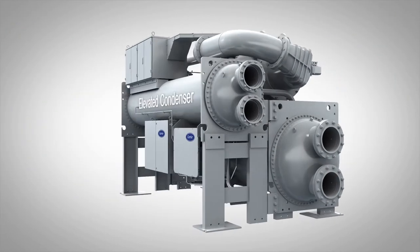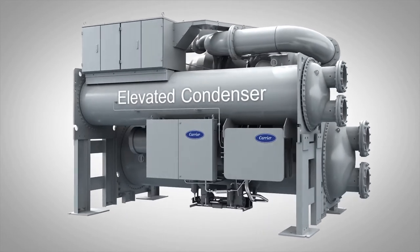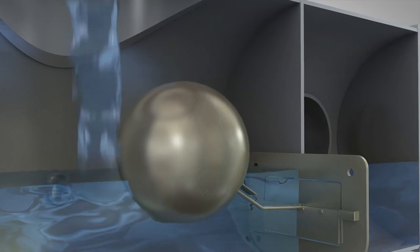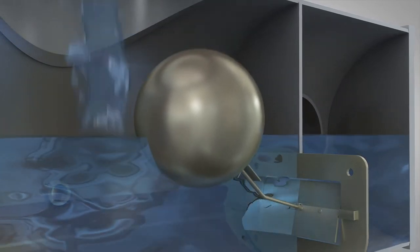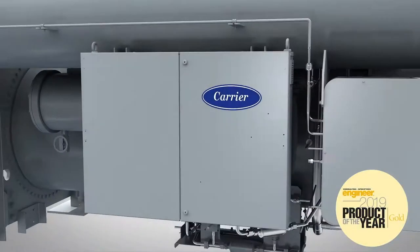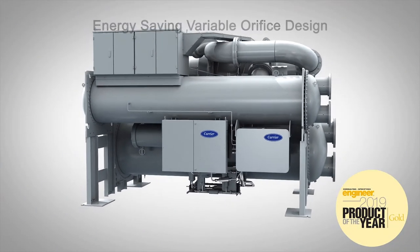Carrier's 19DV chiller utilizes an elevated condenser and a variable orifice. The variable orifice enables reliable, efficient chiller operation over a wide range of weather conditions, preventing nuisance shutdowns while significantly reducing the building's energy consumption.